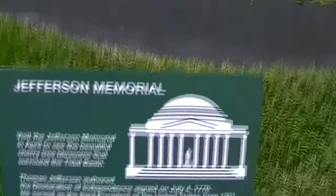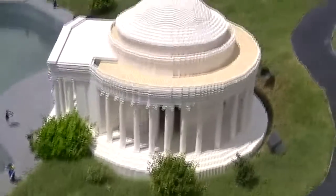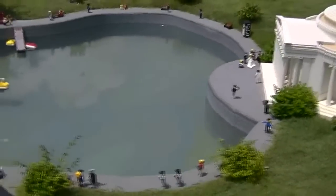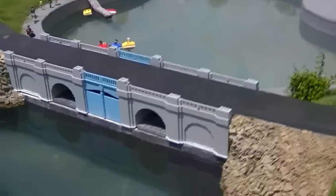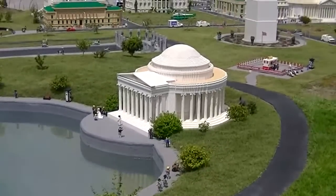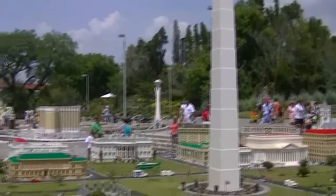This is the Jefferson Memorial. This is the model of the Tidal Basin. This is Thomas Jefferson Memorial. This is Washington Monument.